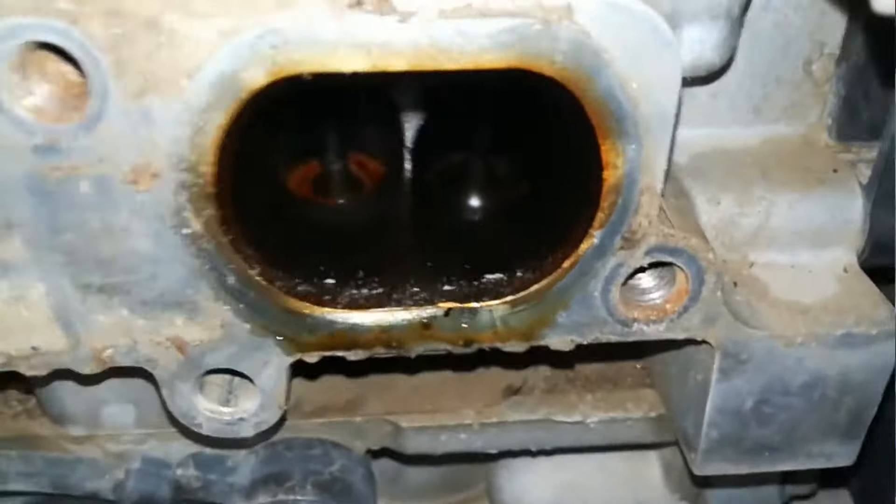Es importante evitar meter tu vehículo por altos niveles de agua, ya que puede ingresar por el múltiple y causar daño. Por eso algunos vehículos tienen un snorkel para evitarlo. En este caso se debe realizar desmonte de culata, cambiar empaques, guías de válvulas, gorritos de válvulas y hacer trabajo de rectificadora en la culata. No andes mucho con el vehículo en estas condiciones. Se puede observar el agua que se introdujo por las válvulas de admisión.